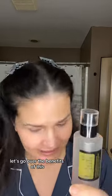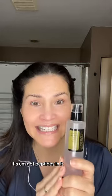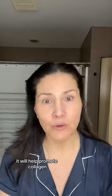Snail mucin — let's go over the benefits. I use the CosRx and I use that because it doesn't have parabens, it doesn't have any fragrance. It's got peptides in it, acids in it which help promote collagen. This is great for reducing redness, reducing irritation, super hydrating, and it will help reduce scars.